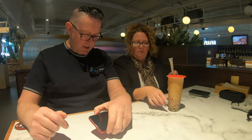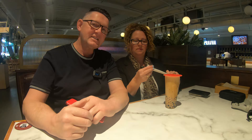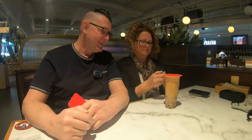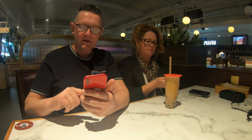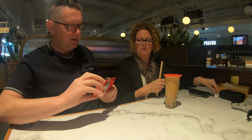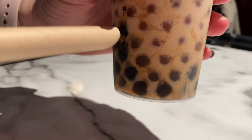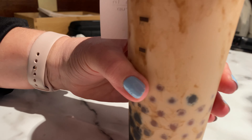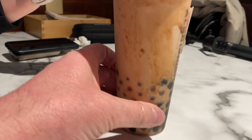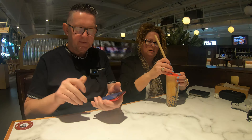Okay guys, so the bubble tea has arrived! Can you see the bubbles in the bottom? You can't really see them because they're not moving — I'm scared to move it. There you go. Are you ready?